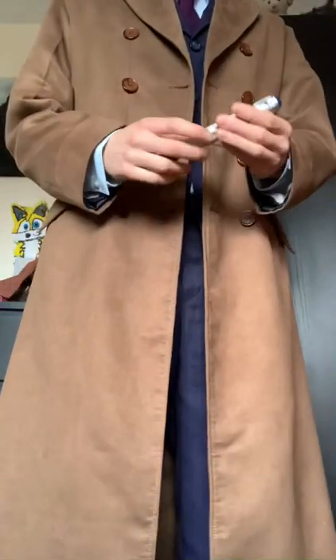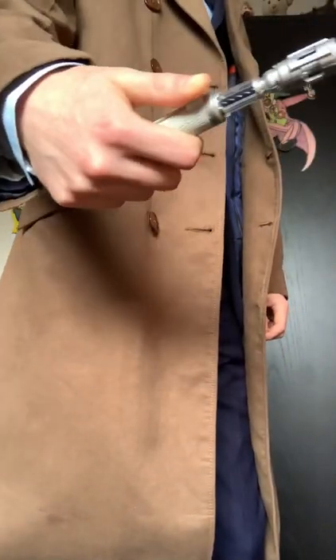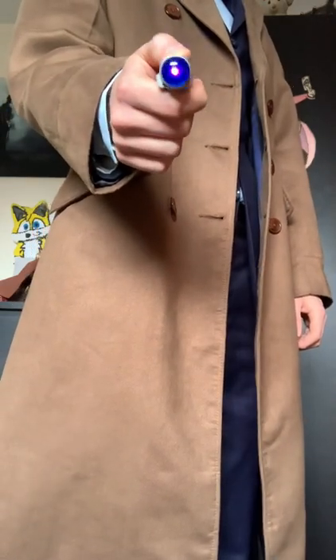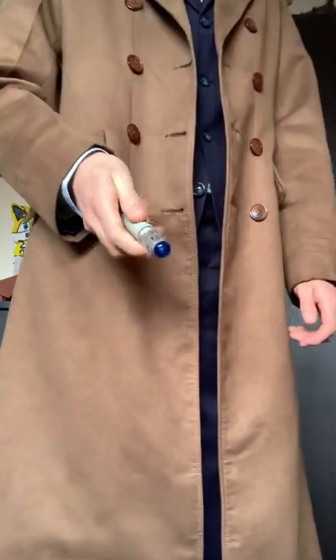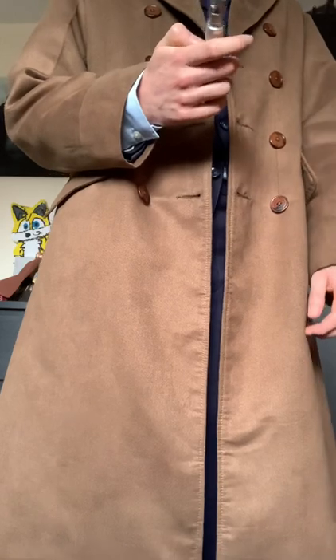But I do at least have the most crucial prop: the sonic screwdriver. This one's just the Character Options toy, and it's an early release too, as it's got the ultraviolet light feature. I don't mind that too much — it serves me well. Never gets old doing that. And if you drop it, it will still keep kicking; I've dropped it a few times at least but it still works.